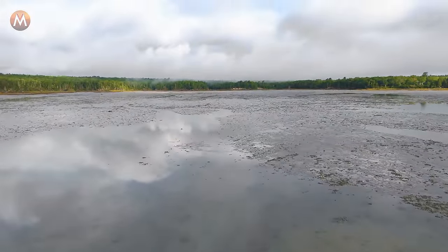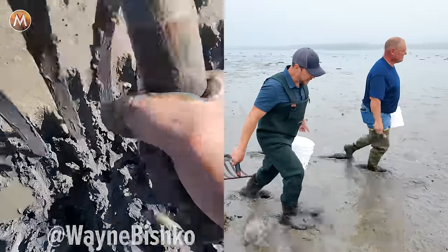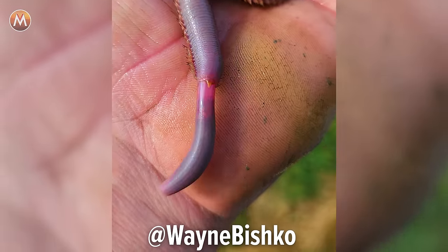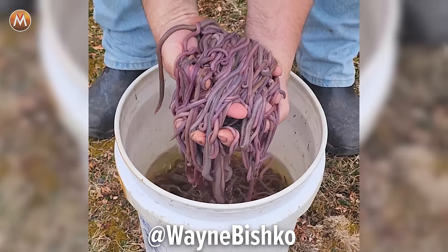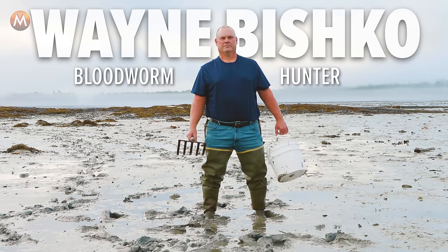Blood worms live and hunt deep in the mud flats of Maine, where they can only be dug up during extreme low tides. We've enlisted Wayne's help because he's a professional blood worm digger with over 30 years of experience. Out here, blood worms are prized fishing bait and vital to the livelihood of many coastal Mainers. So if anyone knows where to find the truly giant blood worms, it's Wayne.